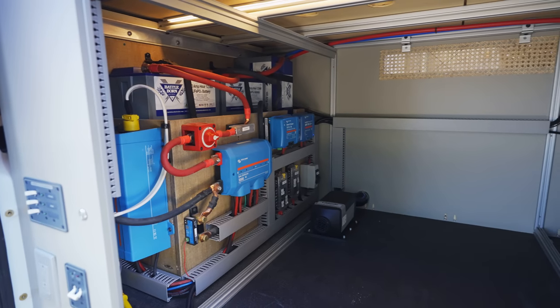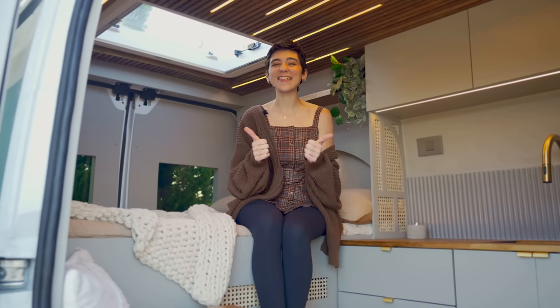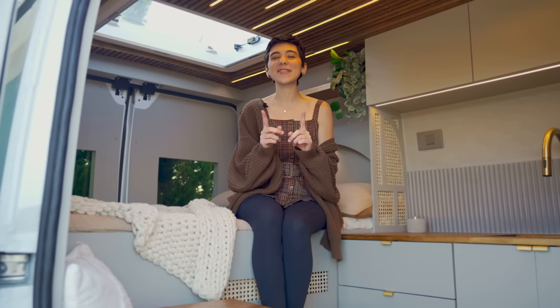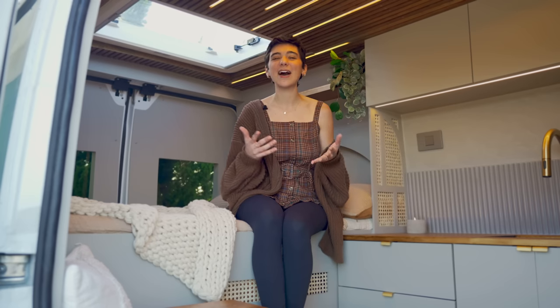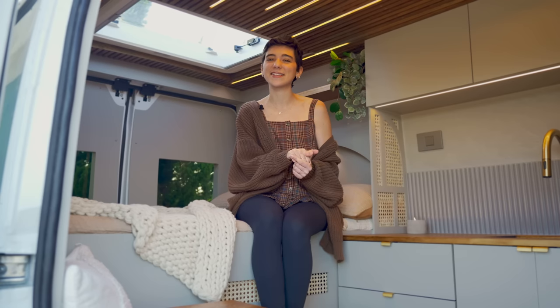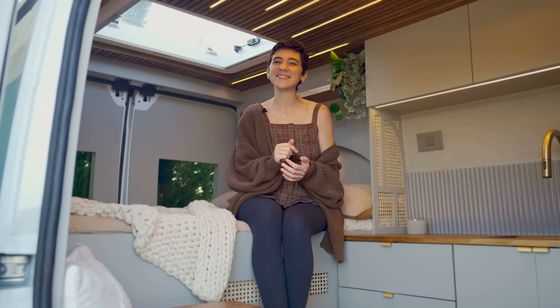We really hope you enjoyed this tour. If you did, please give it a thumbs up, subscribe to the channel, and leave a comment. If you'd like to join our Patreon and see more behind the scenes of what it takes to build a van like this, the link is in the description box below. That about wraps up this one — we'll see you next time.